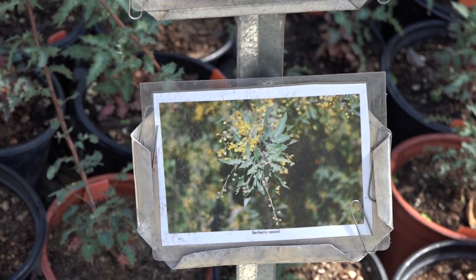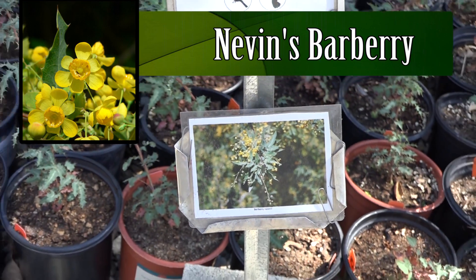If you want to support hummingbirds with nectar full of protein, amino acids, and minerals that they need, plant a manzanita. Don't feed them sugar water — that's like feeding the birds soda pop.